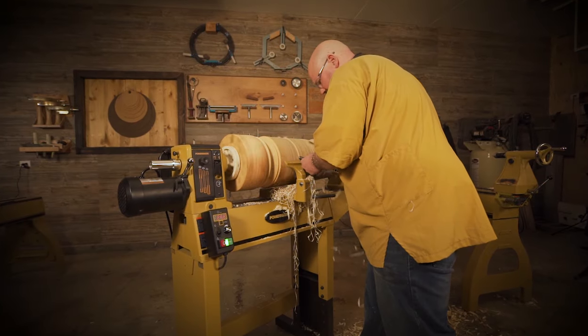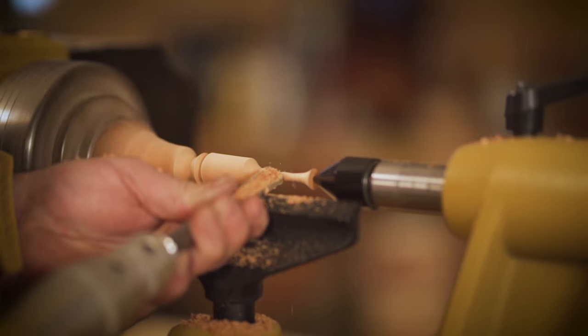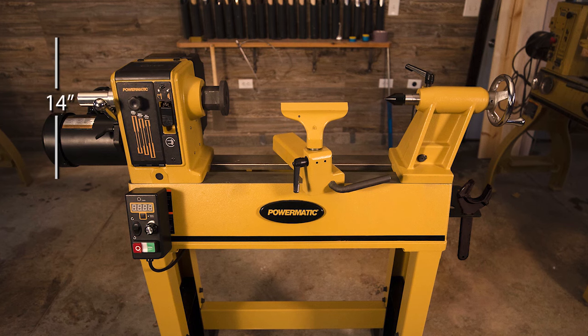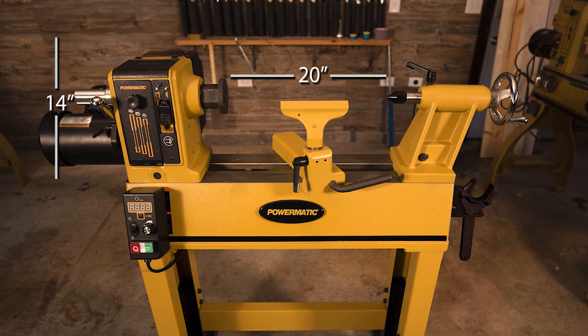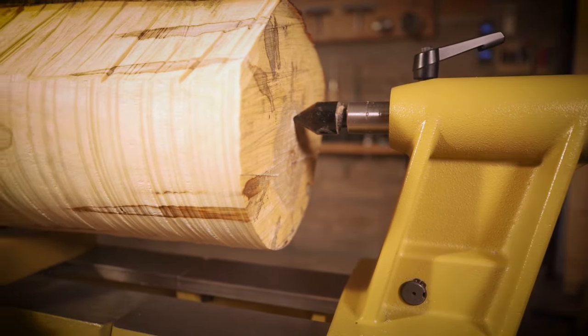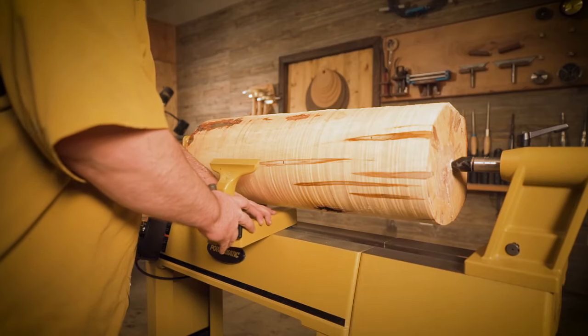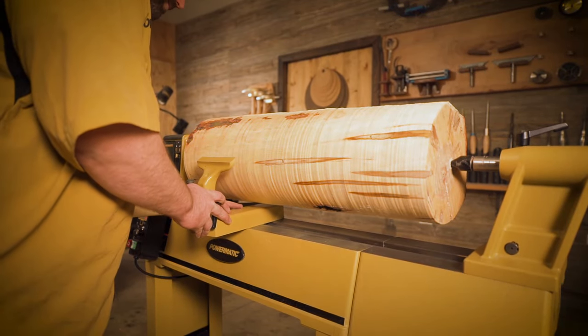You are able to conquer heavy-duty pieces or refine intricate projects with minimal effort. With a capacity of 14-inch swing-over bed and 20 inches between centers, the PM 2014 will handle large workpieces and is capable of even going larger with the optional 13-inch bed extension.